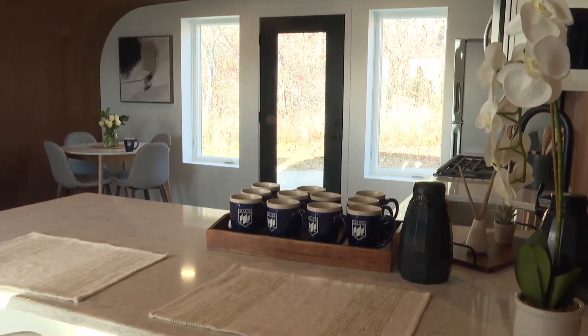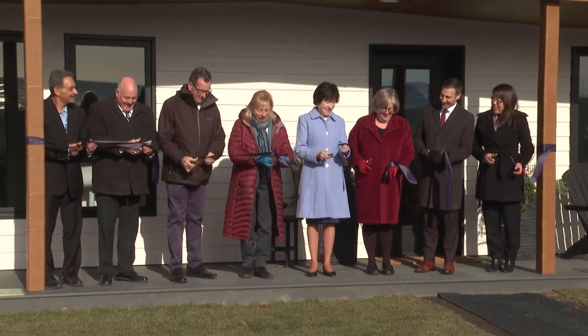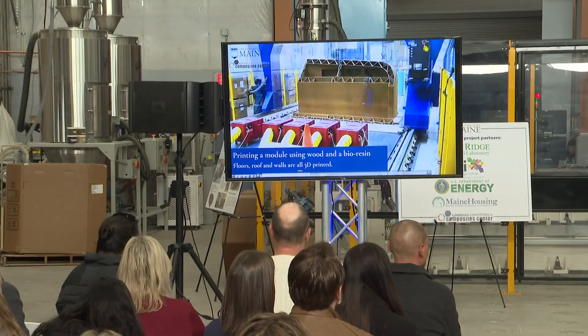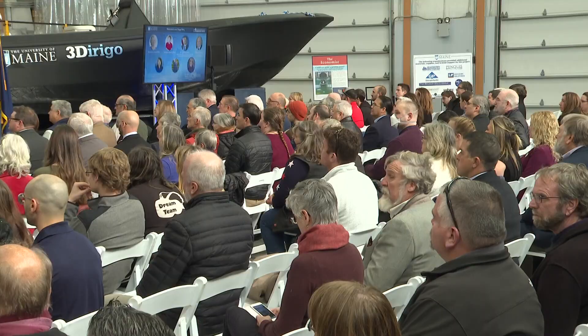Penquis's housing development director, Jason Bird, says Maine is in need of about 50,000 housing units. He says in the years to come, 3D printing can be a way to make more housing available in less time.